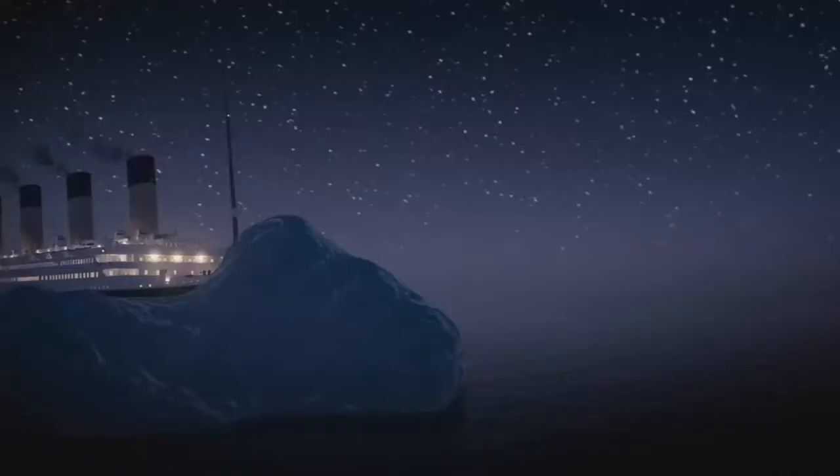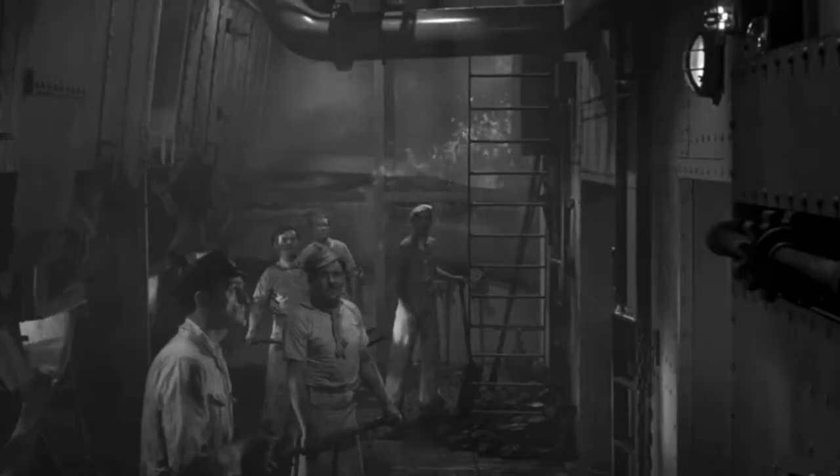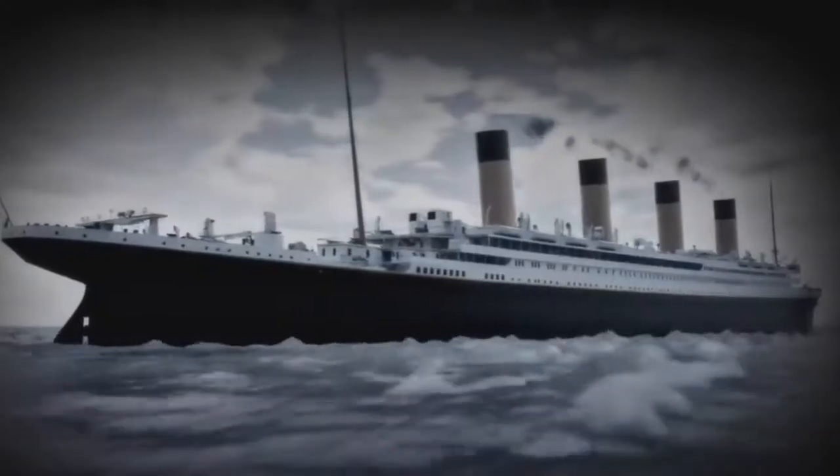The Titanic's fate was sealed on its maiden voyage from Southampton, England to New York City. At 11:40 p.m. on April 14, 1912, the Titanic sideswiped an iceberg in the North Atlantic, buckling portions of the starboard hull along a 300-foot span and exposing the six forward watertight compartments to the ocean's waters. From this moment onward, sinking was a certainty.